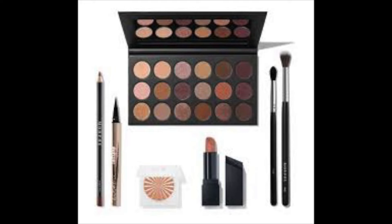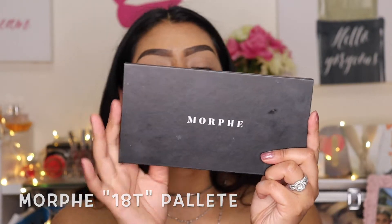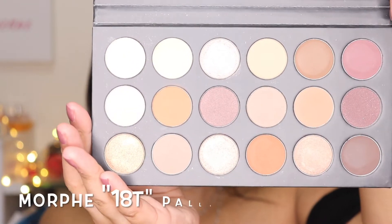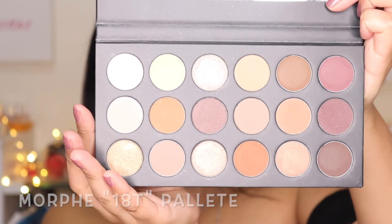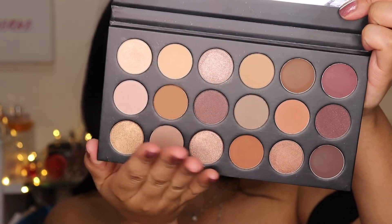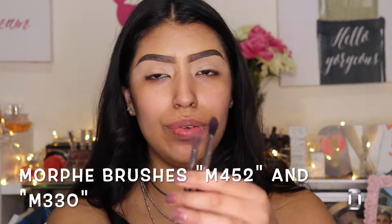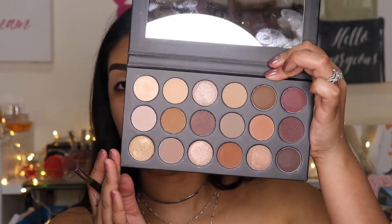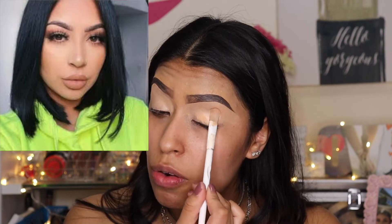I wanted to show you guys what everything looked like in the picture before we actually got started. I'm gonna start with my eyelid — we're gonna do the eyeshadow palette. This is the 18T — it's a very pretty, kind of natural-looking palette. It has a lot of warm tones and natural-looking colors. I came with two brushes. I'm just gonna do a very natural look because honestly you can create more of a smoky eye with this palette, but I'm not trying to do that right now.